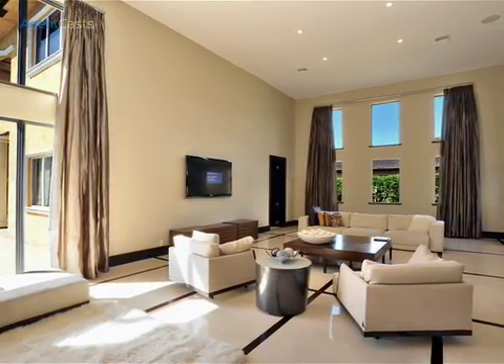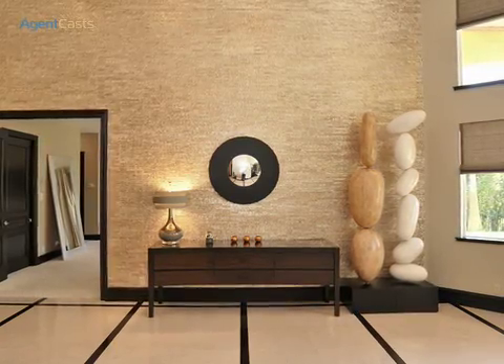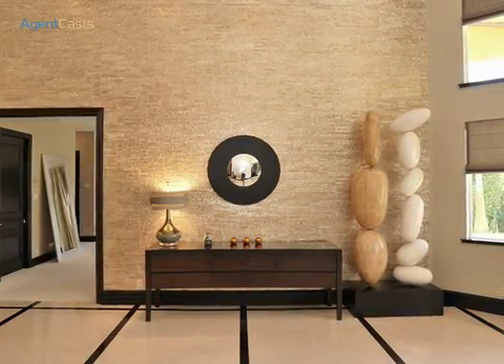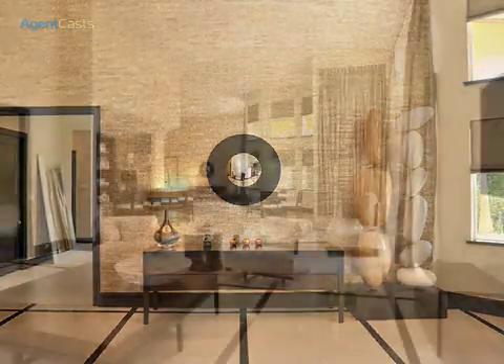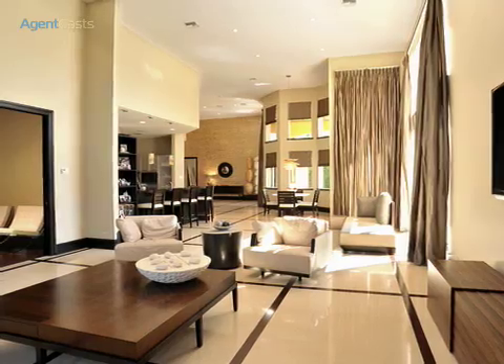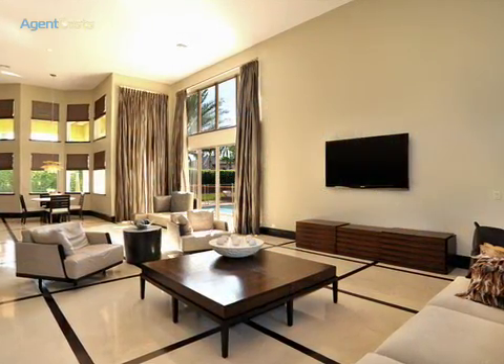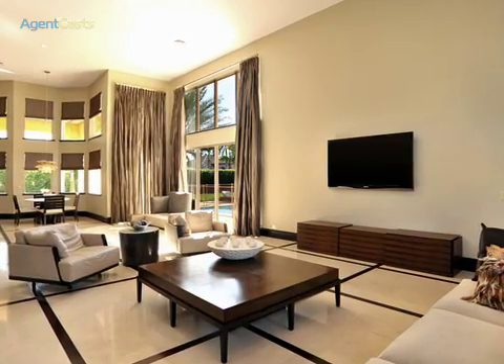Heather silk taffeta drapery panels, mother-of-pearl wall tiles, and handcrafted decorative accents are some of the fabulous features this home exhibits. The grand living room is perfectly appointed with soothing hues, natural light, and inviting allure, lending itself to true relaxation and comfortable family gatherings.